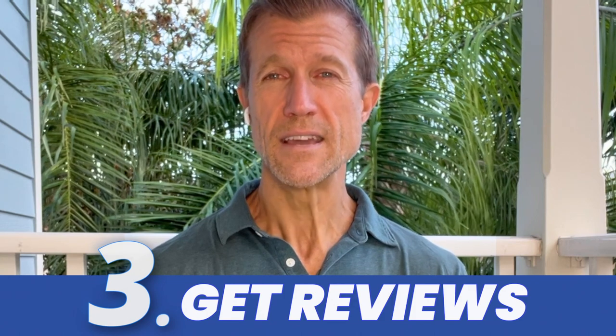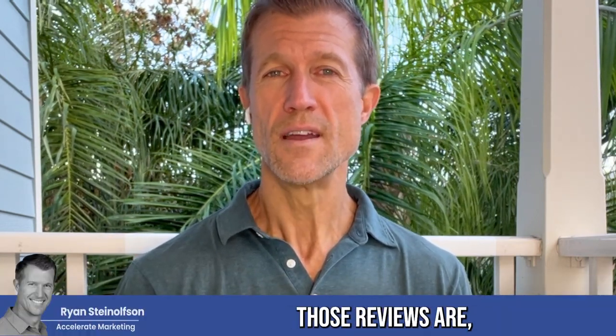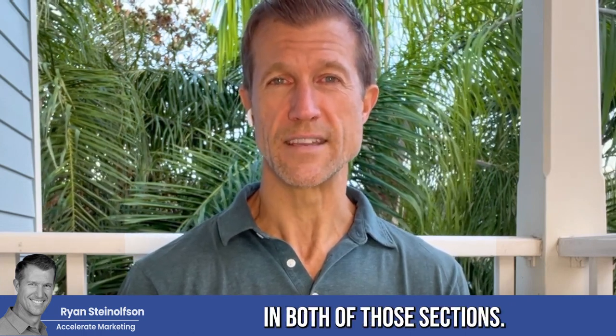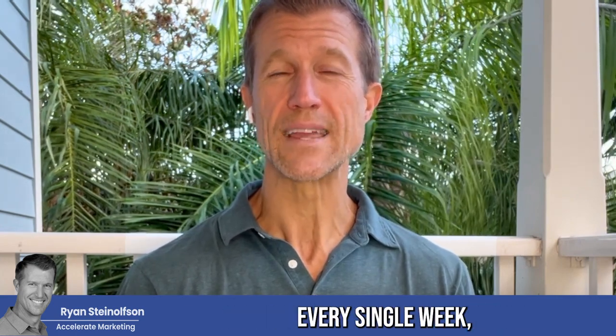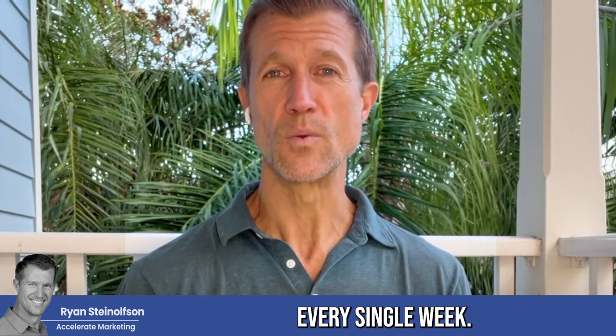The third thing I would do is get reviews — get them consistently. Because the more consistent you get reviews, the higher you're going to rank on Google Business Profile and on Google Local Service Ads in both of those sections. You want to get those reviews every single week — at least one or two, preferably two or more every single week.